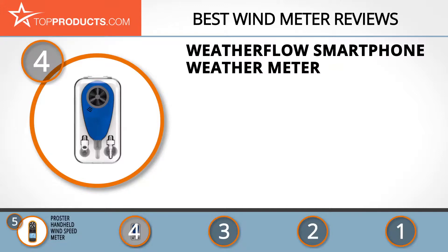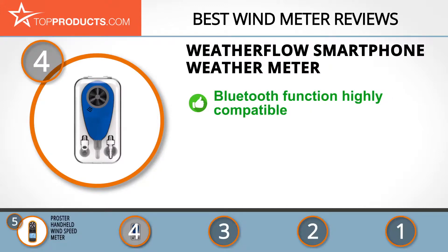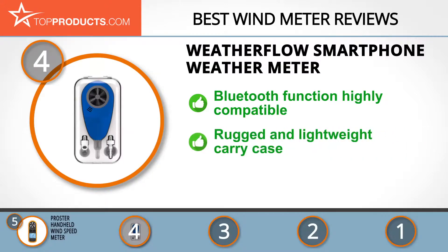Next at number four is the WeatherFlow Smartphone Weather Meter. For over 20 years, WeatherFlow Inc. has been applying observational, modeling, and forecasting technology to solve clients' weather measurement needs. This device represents the future of smart wind measurement, delivering super accurate measurements and a great Bluetooth function with broad compatibility.